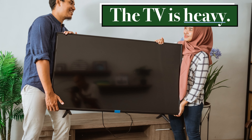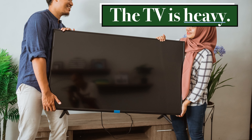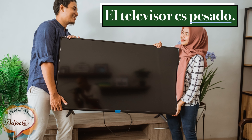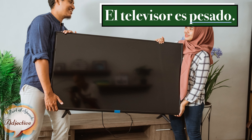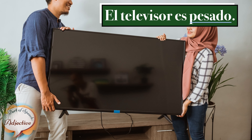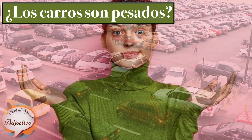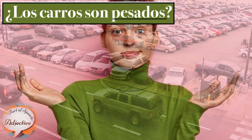The TV is heavy. El televisor es pesado. Our car is heavy. Los carros son pesados.